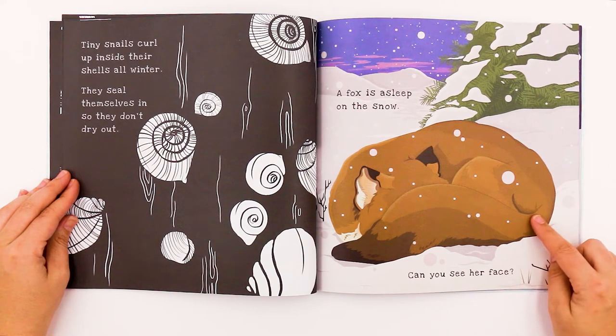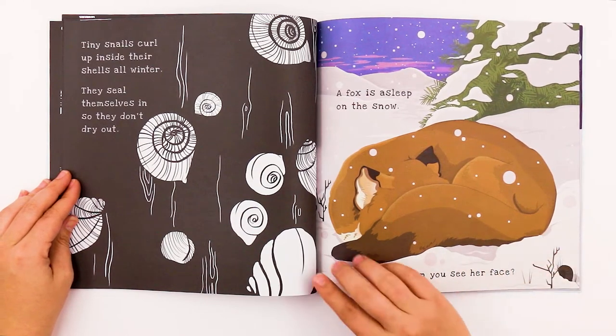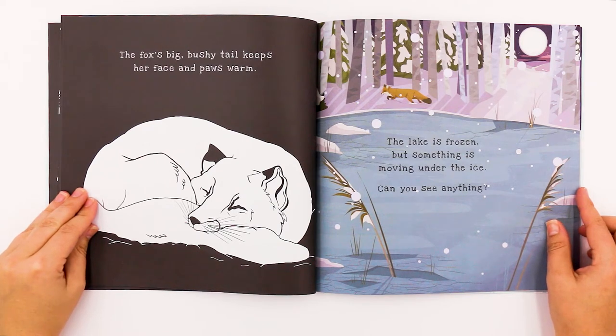A fox is asleep on the snow. Can you see her face? We can't see it yet because it's covered by the tail. There she is — fast asleep. The fox's big bushy tail keeps her face and paws warm.